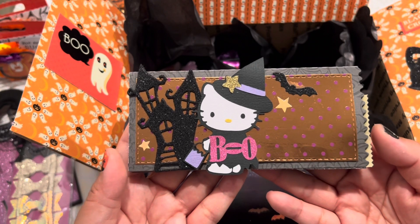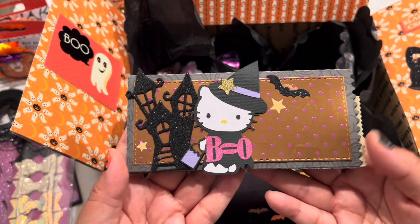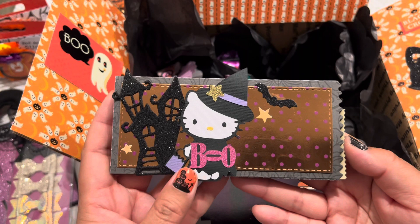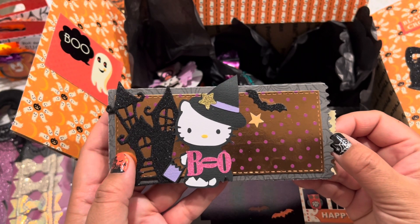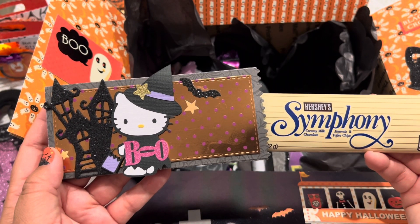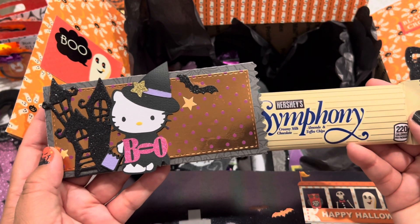Last year, Tina the Scrappin' Rabbit hosted a Critter Challenge and she created these SVG files for me and I used them to decorate. This is a Jaded Blossom candy die, and I added one of my favorite sweet treats: the Hershey Symphony Almond and Toffee Chips candy bar.